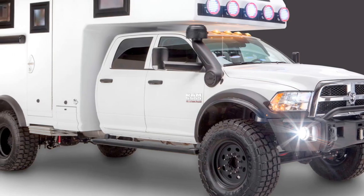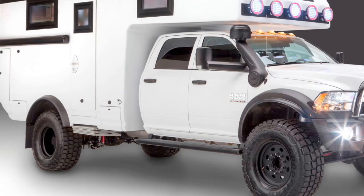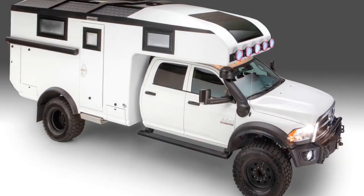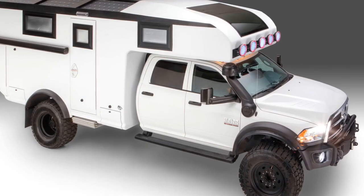If you choose to build your Adventure XT on the latest Ram chassis cab, you will get a 6.7-liter inline-6 turbo diesel producing 360 horsepower and 800 lb-ft of torque. But what sits up front isn't nearly as important as what sits in the back.